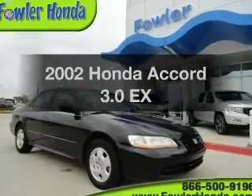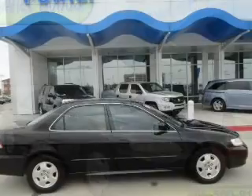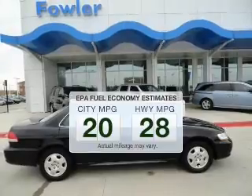Introducing the 2002 Honda Accord. If you're looking for an automobile with great attributes, look no further. Save your money and make fewer trips to the gas station to fill your gas tank when driving this fuel-efficient vehicle.